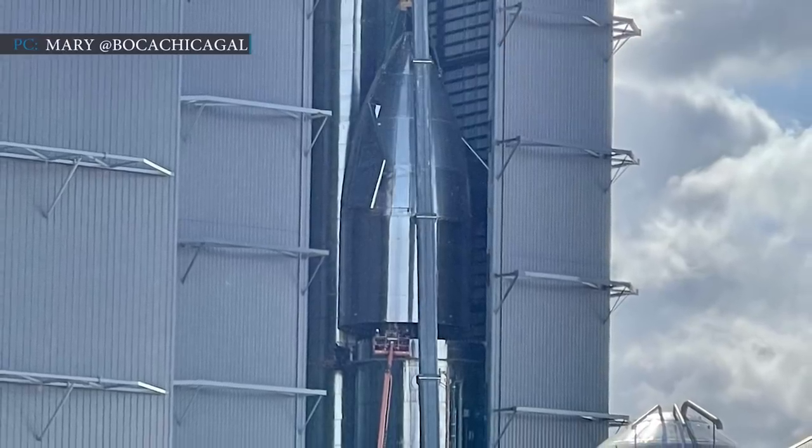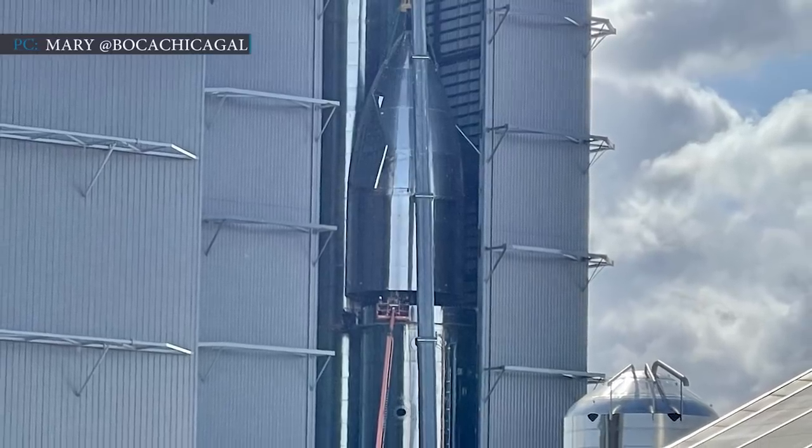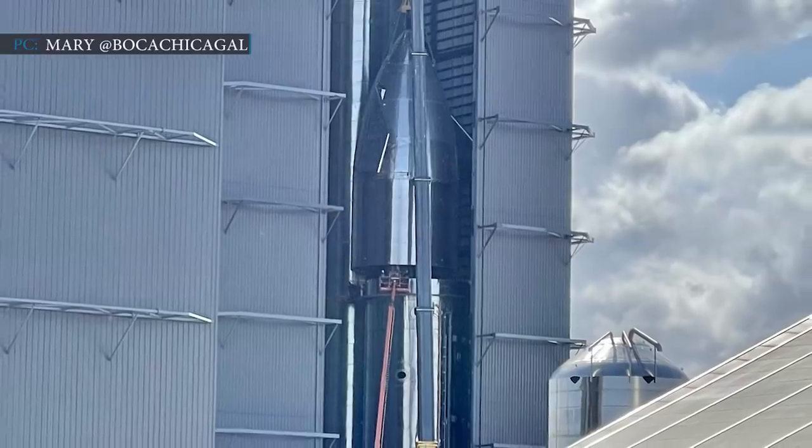A few more days will be needed to install the rocket on a transporter and roll it to the launch pad. Perhaps by the end of next week, we might see SN15 standing on the launch pad.